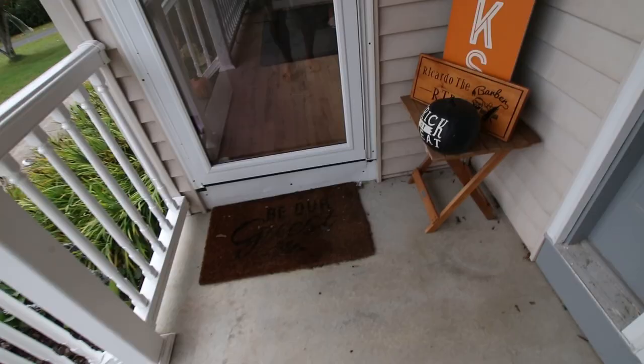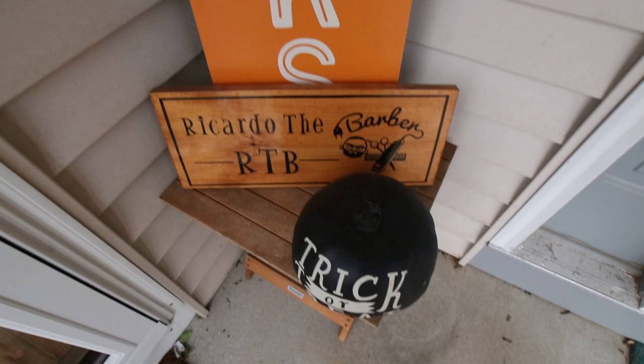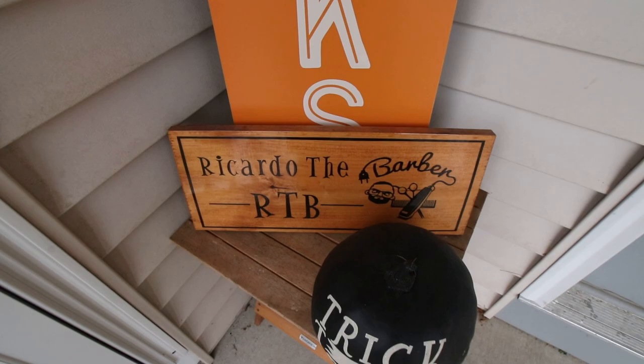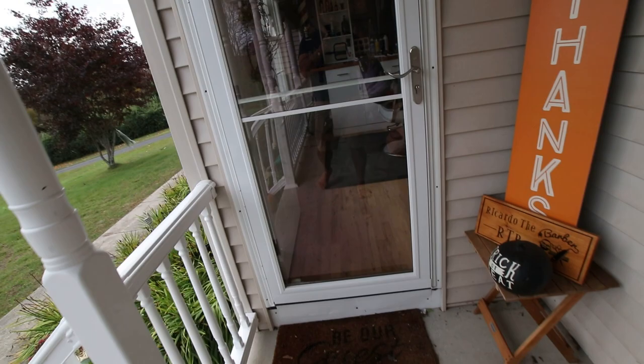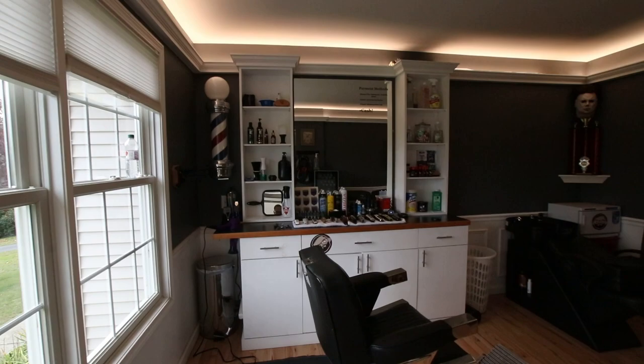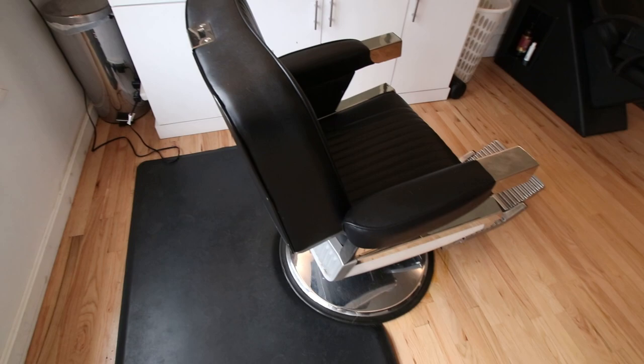Let me show you guys how it looks. We're always festive here — before you come in we always have something for whatever holiday it is. I've got my little barber sign out here. I've got a side door which used to be the entry, but now you come in through the side door into the shop like so, and you're greeted right in here.